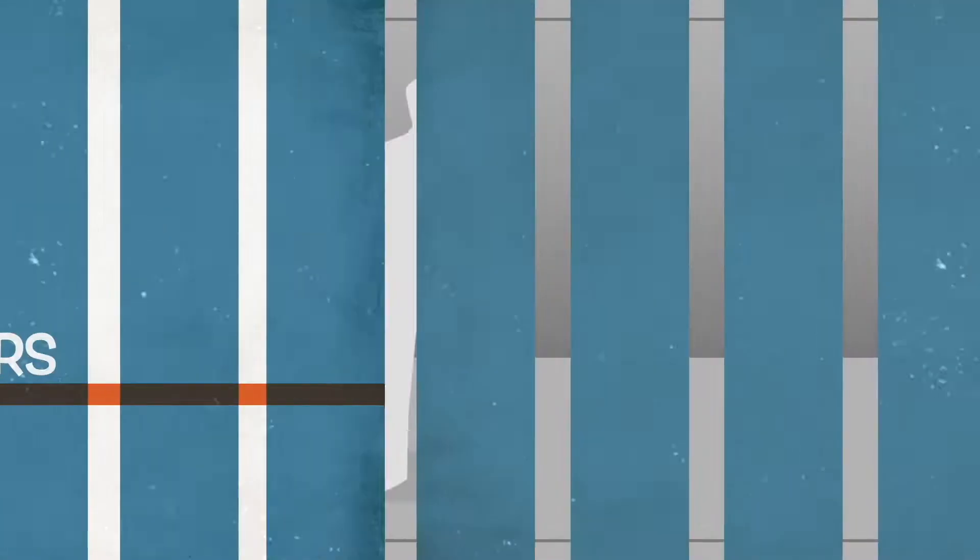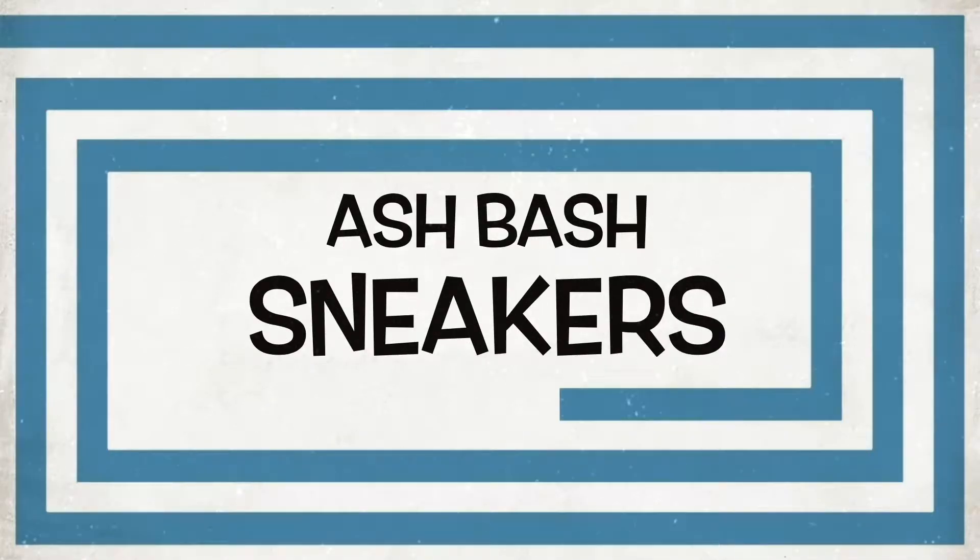I can't believe I actually got them. What's good YouTube, Ash Bash back again with another video like I said I would. First of all, shout out to all the new subscribers — if you're new to this channel hit that subscribe button, because I've got loads of videos to come. I am super gassed to be back with another unboxing.